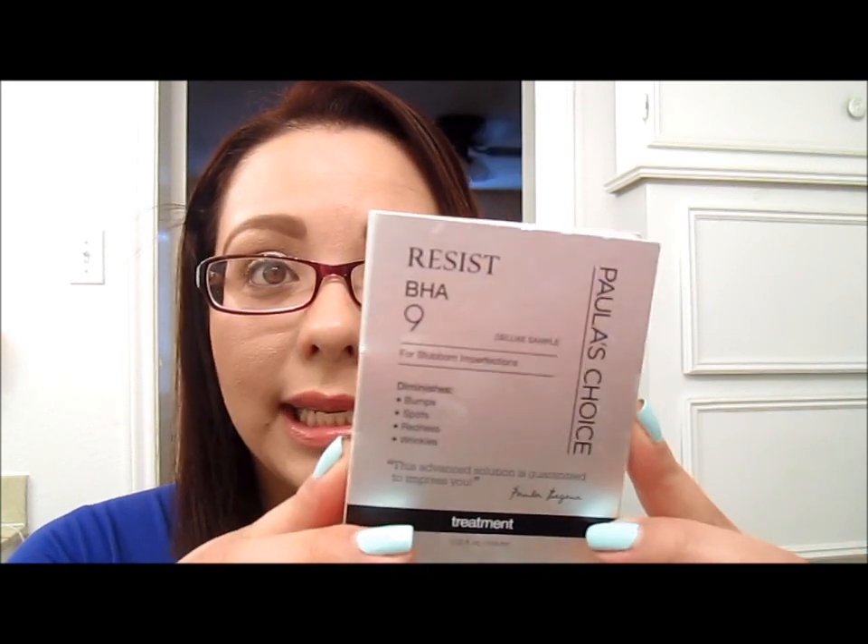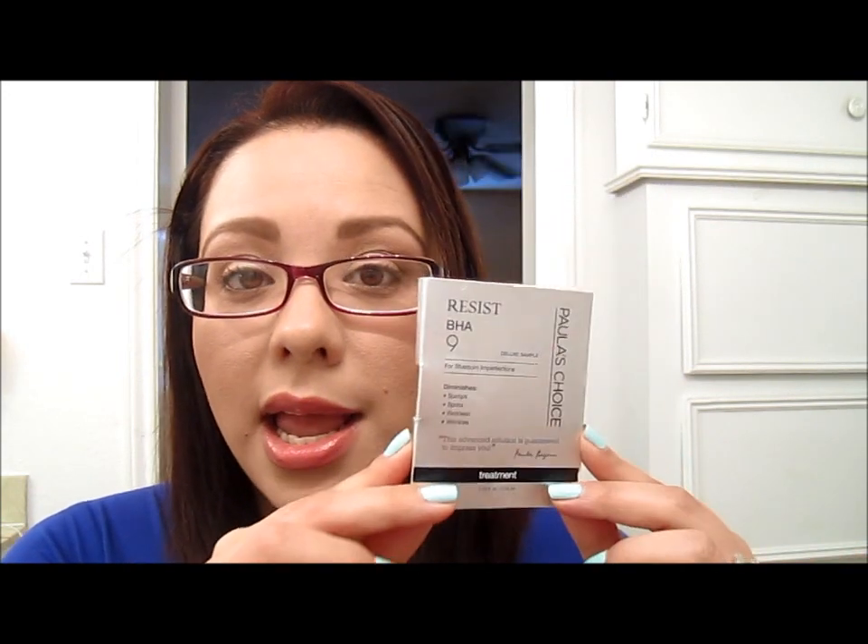So this is the product that I received — it's the Paula's Choice Resist BHA9. If you're not familiar with me and my videos, I'm not sponsored by Paula's Choice or anybody. I'm just talking about my experience with this product. I am more on the sensitive skin side, because if I use a foundation, powder, or any skincare item that doesn't agree with my skin, my skin will immediately react and I'll start breaking out.